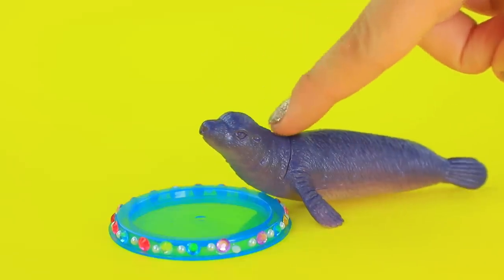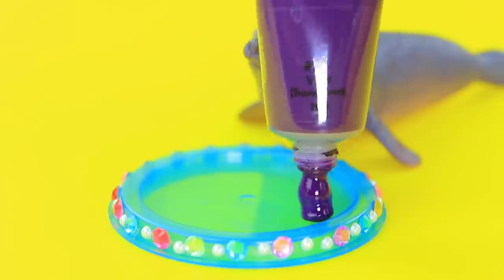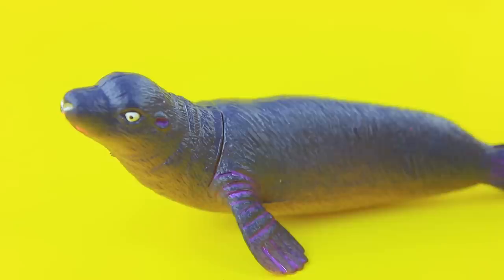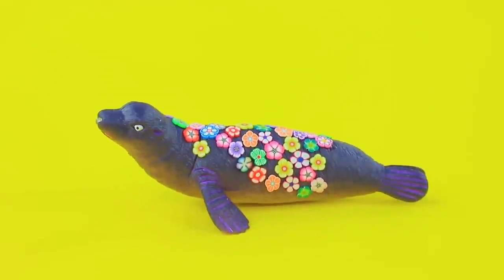A seal came to watch our work. Mix the paints and highlight the fins. The whole back is covered with flowers — that's so cute!